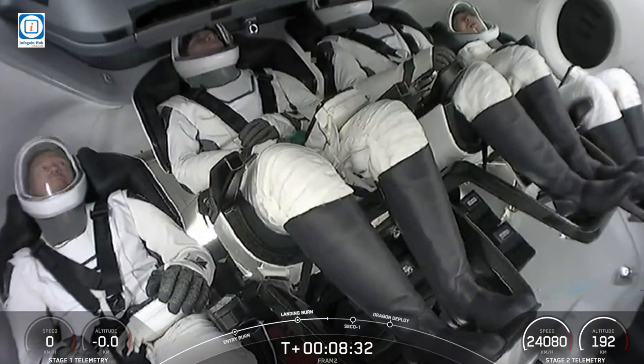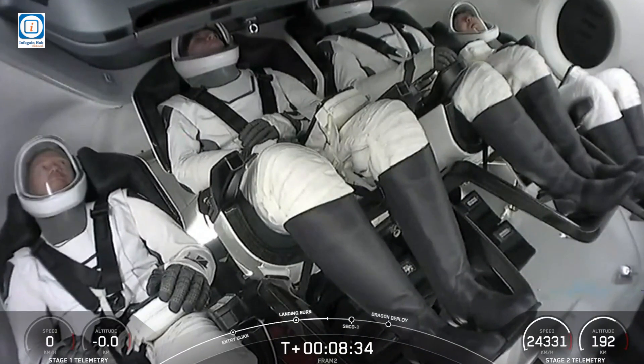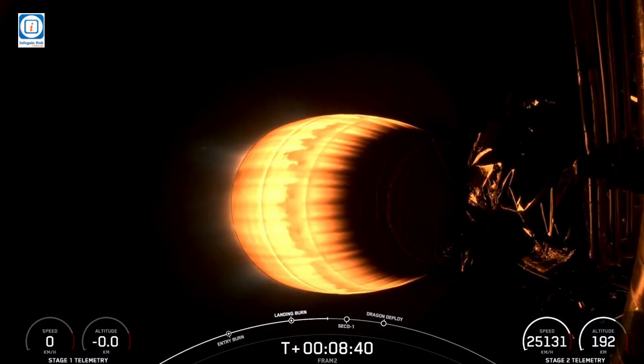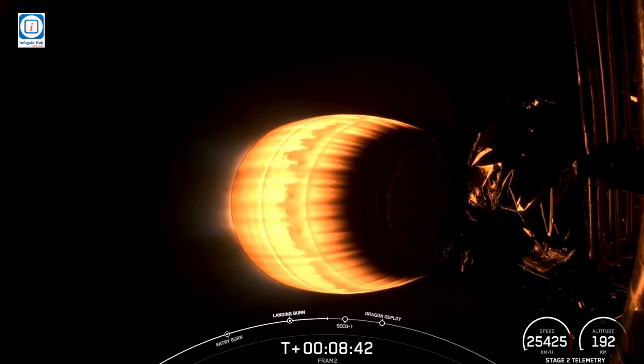We just heard the terminal guidance call-out. We've essentially reached the altitude and now we're working the angular momentum of the orbit. So we're going to listen in.